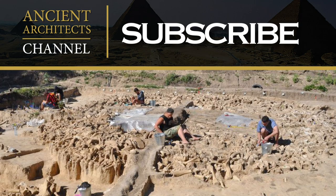Thank you very much for watching this news update from Ancient Architects. If you enjoyed the video, please subscribe to the channel, like the video, and leave a comment below. Thank you very much.